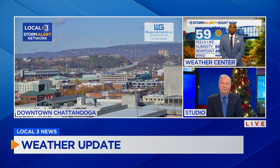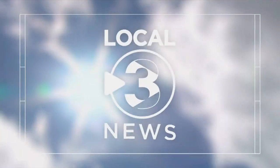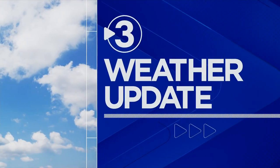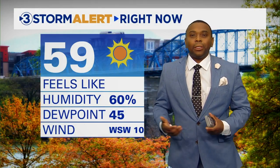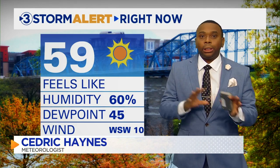Cedric Haines joins us again in our Storm Alert Weather Center. What do you have for us today, Cedric? Well, it's a beautiful afternoon shaping up after some clouds and a couple of sprinkles out there this morning. We're seeing some improving conditions, but we've got an up and down weather pattern heading our way over the next several days, so each day will provide something a little different across the area.